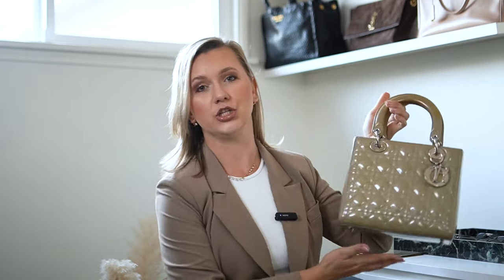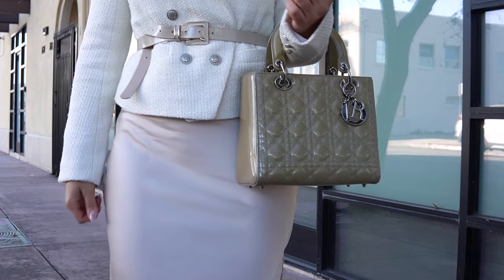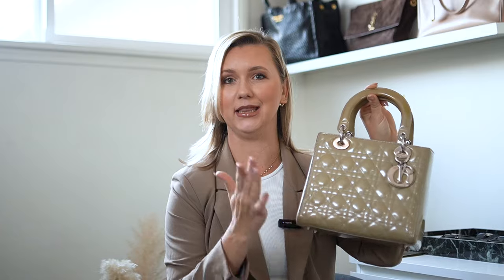This outfit is slightly more dressy, so I went with slightly more dressy accessories. I repeated my nude suede pumps and finished the look with my fanciest bag in my collection — my Lady Dior medium bag in beige color.